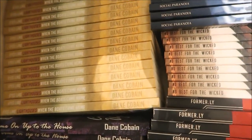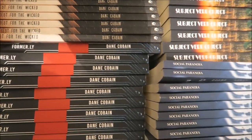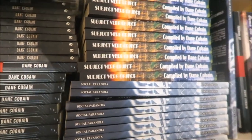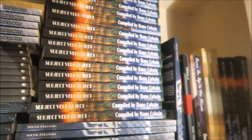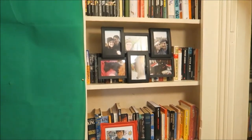Then up here at the top, this is where we've got all of my books. I write books myself as well and I kind of have to stock up — I have loads of copies for sending to bloggers and all that kind of thing, so I use that top shelf up there to keep them all in one place.